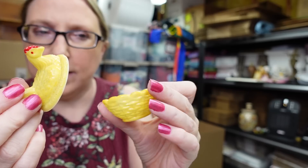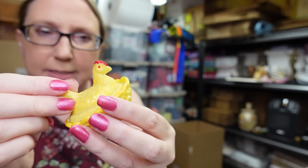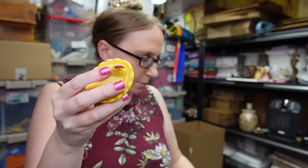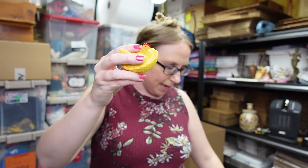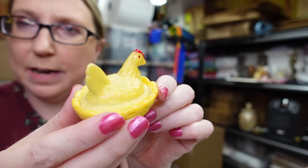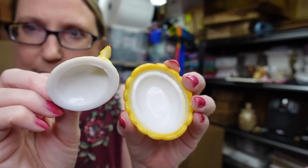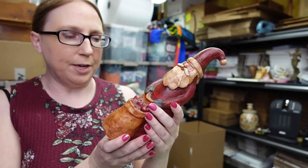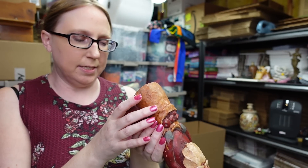I got this little mini hen on a nest — looks like it was painted yellow, and I'm pretty sure it's Westmoreland. I paid one dollar for it and listed it as a buy-it-now for $25.99.